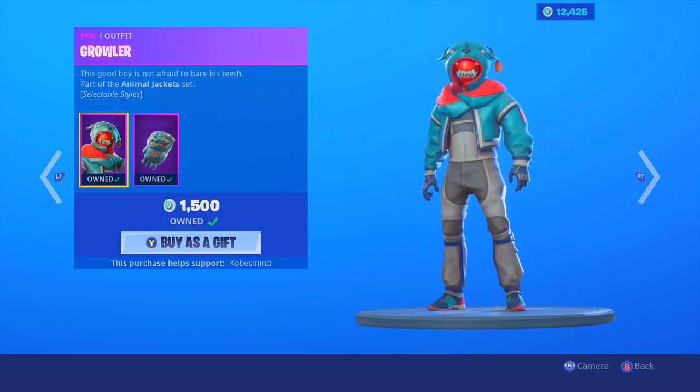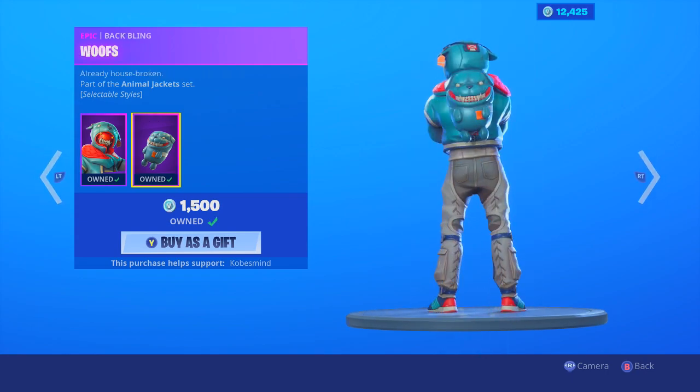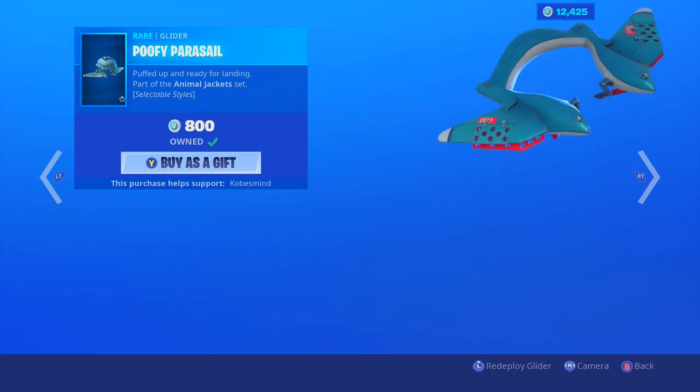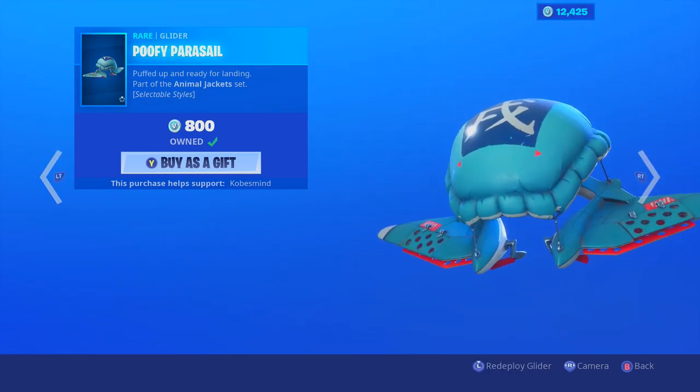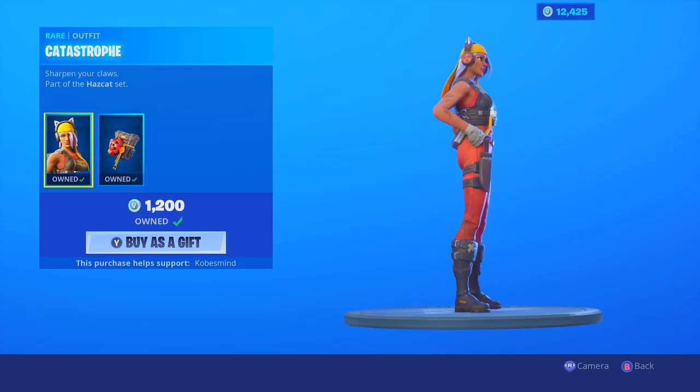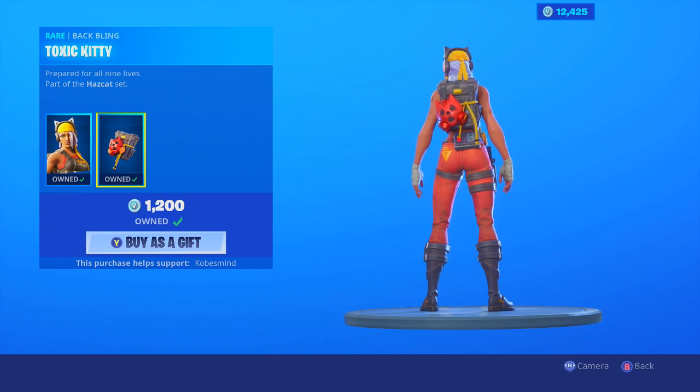The Flap Jackie — really like this skin. With the Nibbles as well. We have the Growler, pretty dope skin as well with the Woofs. We have the Jack Spammer — just disgusting — and the Poofy Parasail as well.